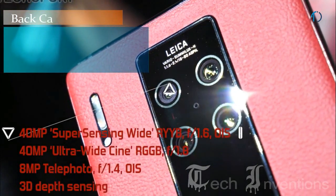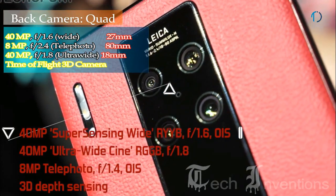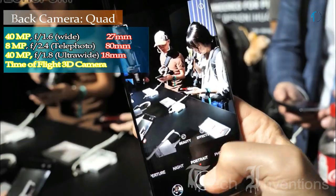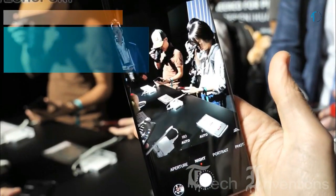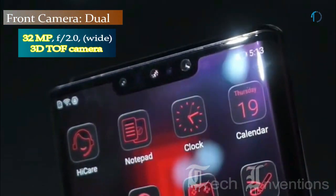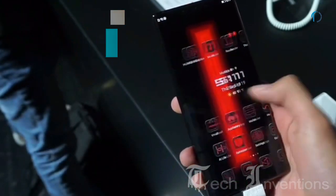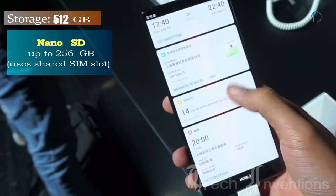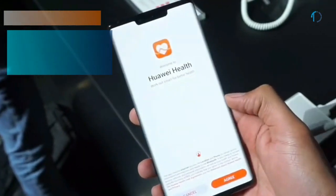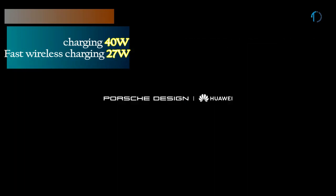Mate 30 RS on the back has a quad camera setup including a 27mm wide 40MP main shooter with f/1.6 aperture, a second 18mm 8MP telephoto lens with f/2.4 aperture, a third 18mm 42MP ultrawide sensor with f/1.8 aperture, and a time-of-flight 3D camera. On the front, it has a dual camera setup with a 32MP camera with f/2.0 aperture and a time-of-flight 3D camera. It runs EMUI 10 based on Android 10 and packs 512GB of built-in storage expandable by a microSD card up to 256GB using a shared SIM slot. It is powered by a 4500mAh battery with 40W fast charging.